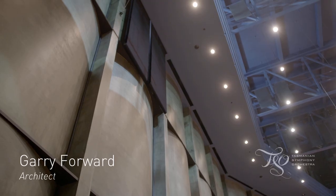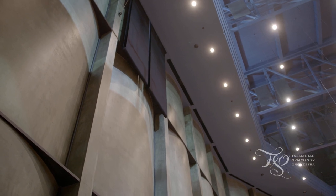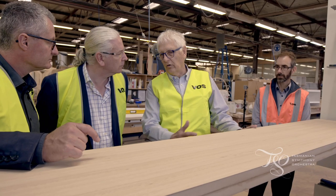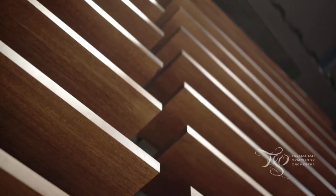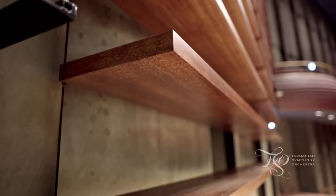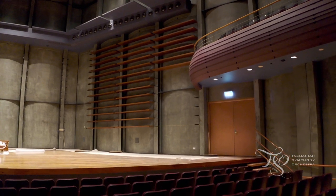Around the body of the hall, around the walls, the acoustic design included fabric banners which drop down the walls and absorb the sound. Around the platform itself, what we're doing is putting large horizontal timber bladed surfaces, which in themselves provide acoustic reflection back to the orchestra.